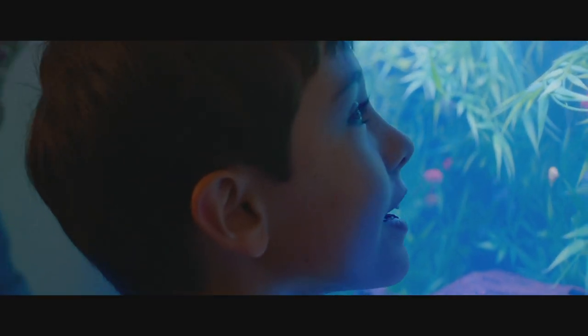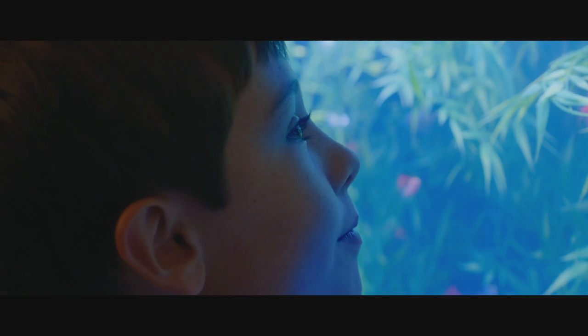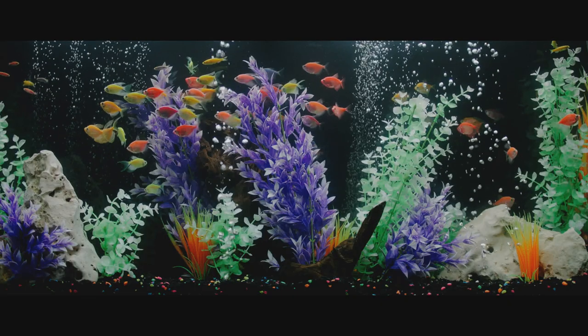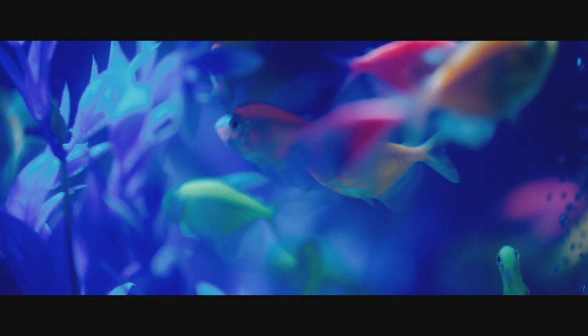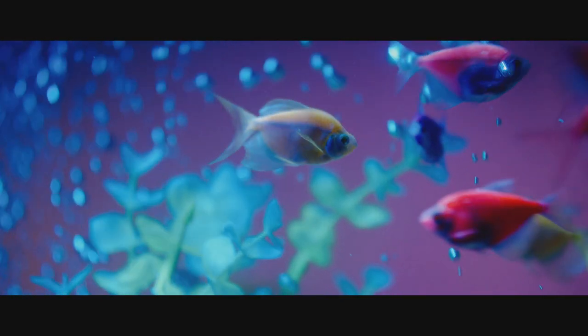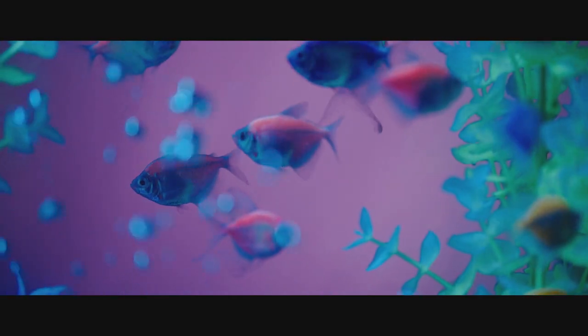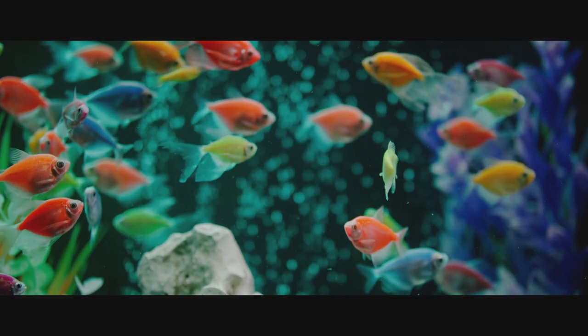Introducing GloFish. One of the coolest things about GloFish is that you get the sort of colors that you typically only see in marine tanks, in a much easier to maintain freshwater aquarium. GloFish represents an entirely new category of fish keeping — one that's both accessible to first-time hobbyists and still compelling to lifelong aquarium enthusiasts.